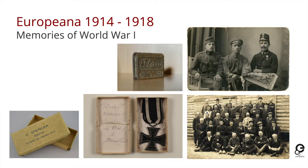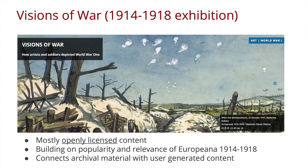People have shared many objects — whether medals, photographs, letters, and other artefacts — that tell the story of the First World War from lots of different perspectives. Some of these items have found homes in exhibitions, galleries, and blogs. One exhibition highlighted here is called 'Visions of War' — it used openly licensed content to tell the story of how artists and soldiers depicted World War One using material collected during the collection days and campaign.